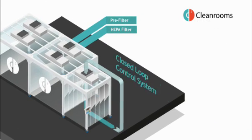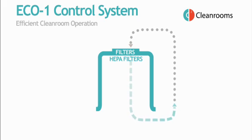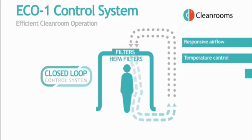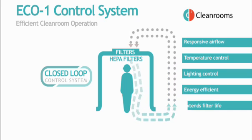To enable the clean room to breathe, we use a positive pressure airflow system, drawing air in through pre-filters into HEPA filters in the ceiling, down through the room and out at a lower level. Our unique closed loop control system varies airflow in response to the number of people or activities in the space, as well as controlling lighting and data logging. The Eco One system minimises energy use and extends filter life, creating a culture of continuous improvement.